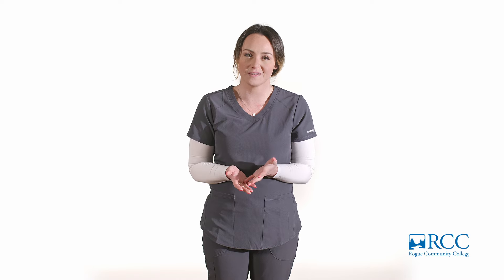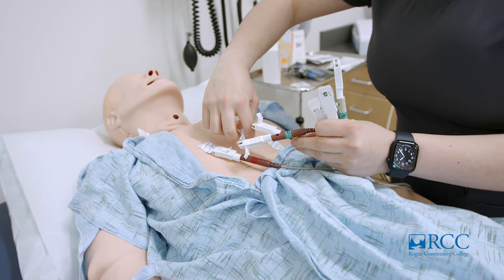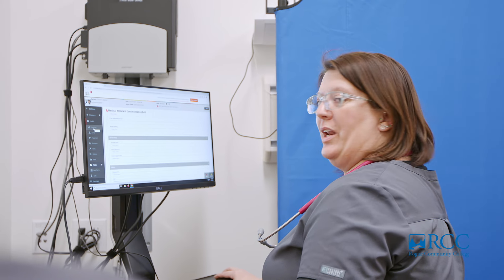Our instructors are real working professionals in the medical field, so I know I'm receiving the most up-to-date practices available. We get hands-on training for so many different scenarios in our lab, but we're also learning about proper documentation procedures in our electronic medical record systems.